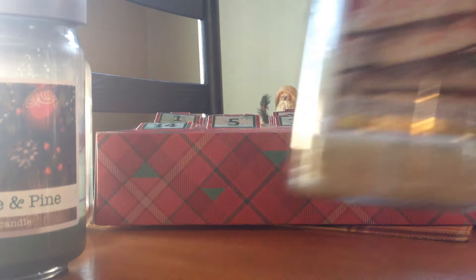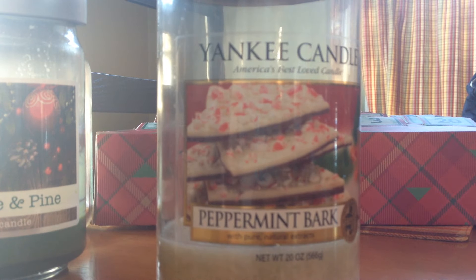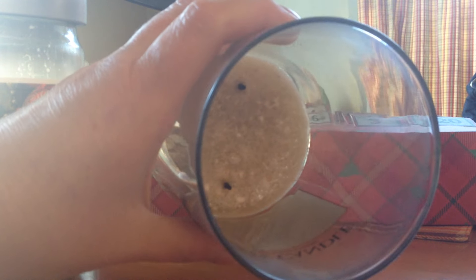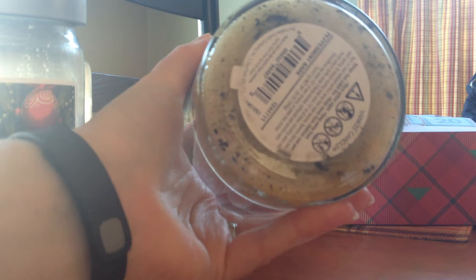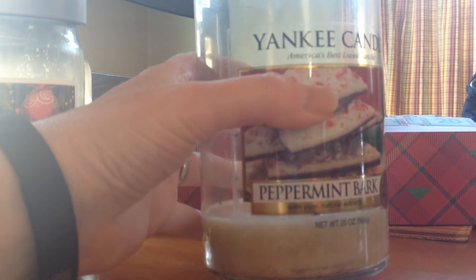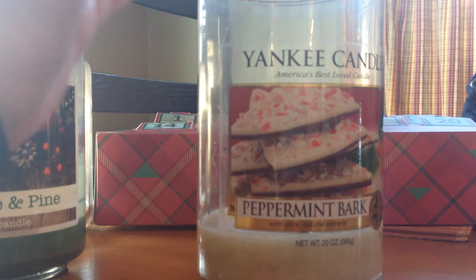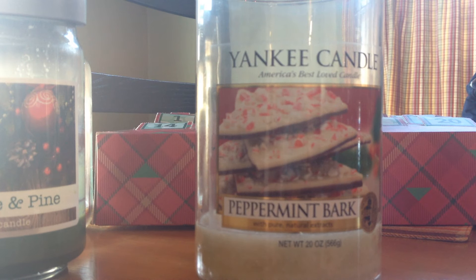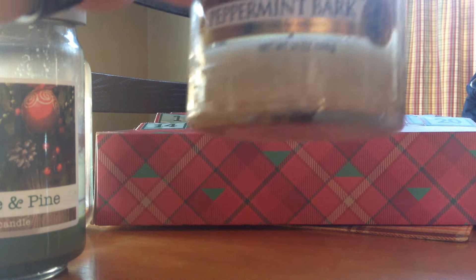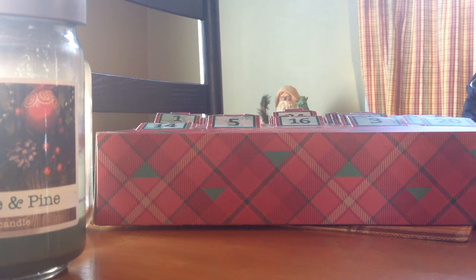I did a two-wick peppermint bark by Yankee Candle, 20 ounce. This I've had for a very long time — I think it was poured in 2012, that's how long I've had it. I know that with peppermint, after a while they start to take on almost like a butane or propane smell, so I wanted to get through that. But it burned very nicely and it did smell like peppermint bark.